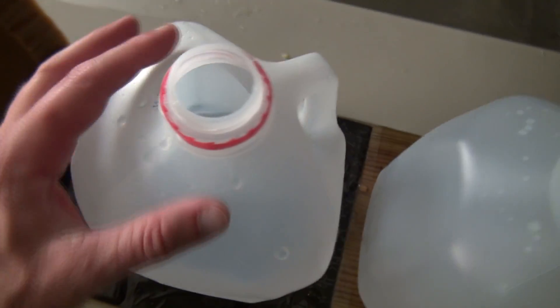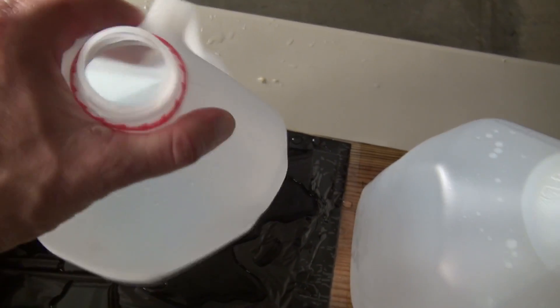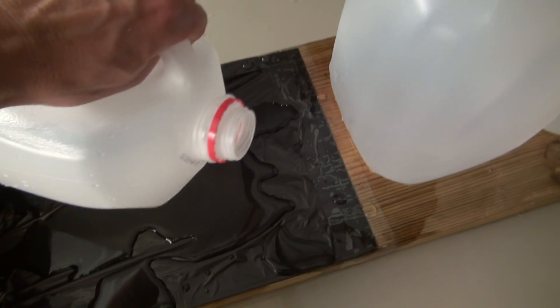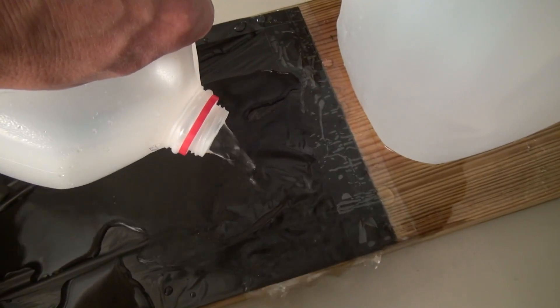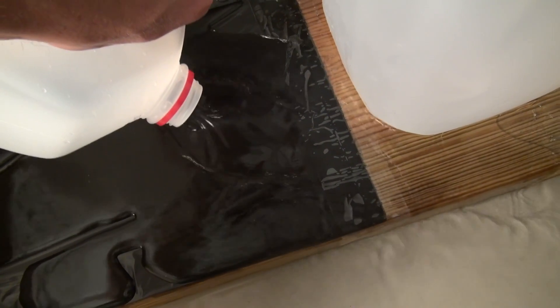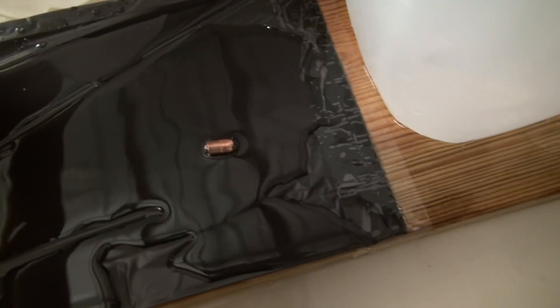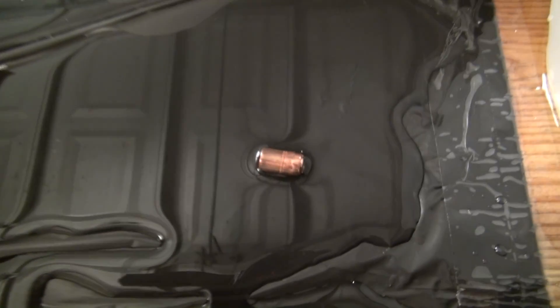I'm glad I have these water jugs as backup. It entered jug number two — you can hear it rolling around in there. Let's just go ahead and do this. It's the garage, we can handle it. And there it is. Let's get a close-up of it.